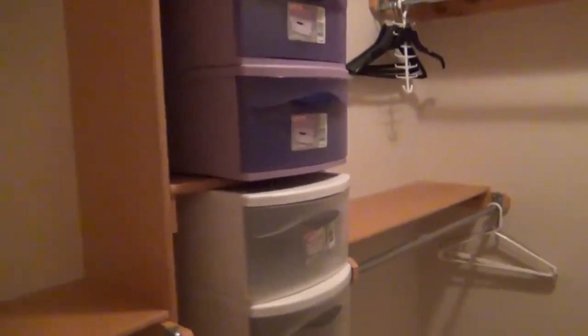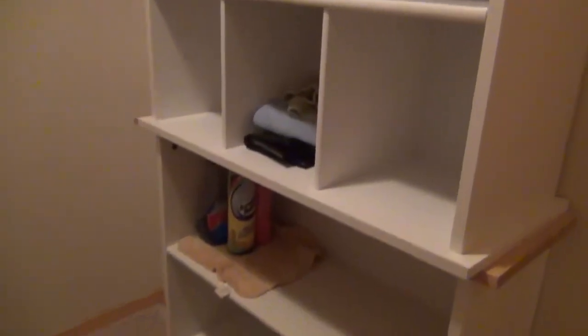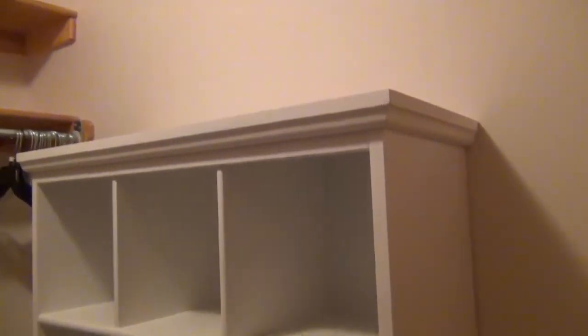The former occupants left some boxes in the closet — if someone wants to use them, if not we can remove them. There are also hangers, and shelving behind the door that they used. It is portable and we can remove it if it's not desirable for the new occupant.